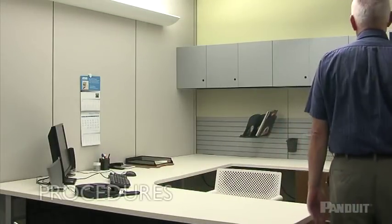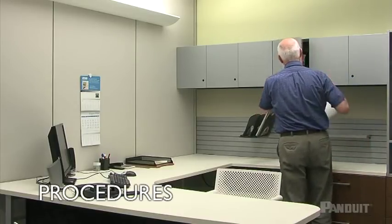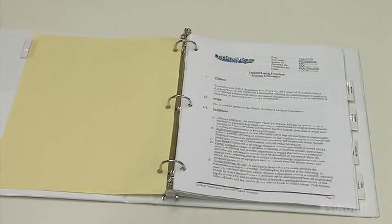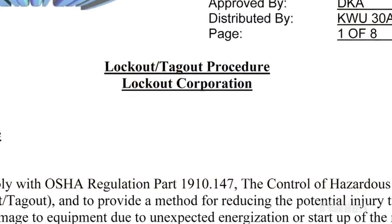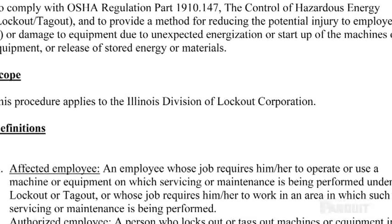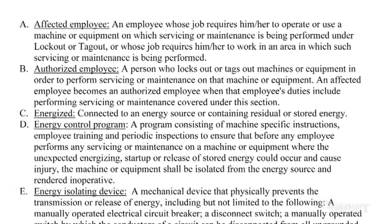Element 1: Energy Control Procedures. Documentation is key to an effective lockout-tagout program. Written procedures must be developed that identify the information all employees need to know in order to control potentially hazardous energy during servicing or maintenance. This energy control procedure must outline the scope, purpose, authorization, rules, and techniques that will be used to control hazardous energy sources, as well as the means that will be used to enforce compliance.